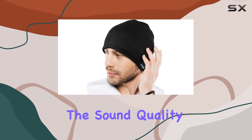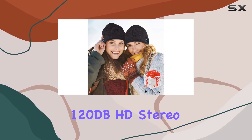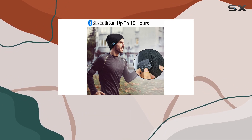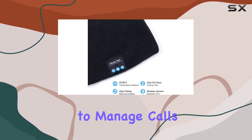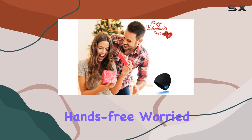But what about the sound quality? Trust me, it's top-notch. The 120dB HD stereo sound delivers a crisp and immersive experience. The three-button control panel makes it easy to manage calls, find your favorite tracks, and control the volume — all hands-free.